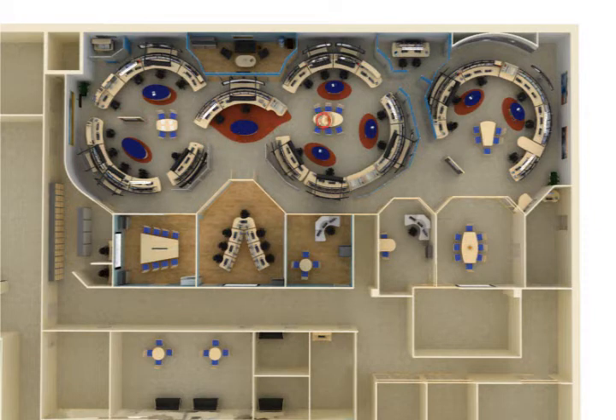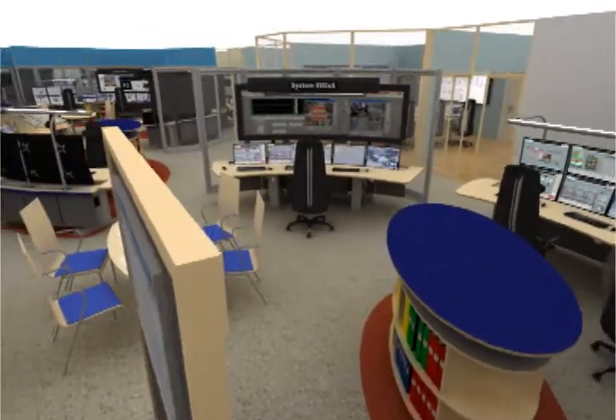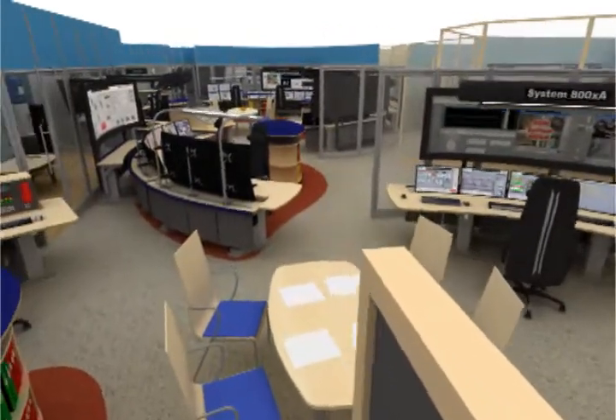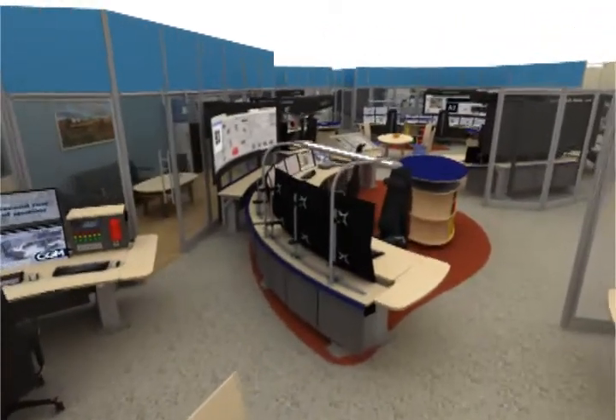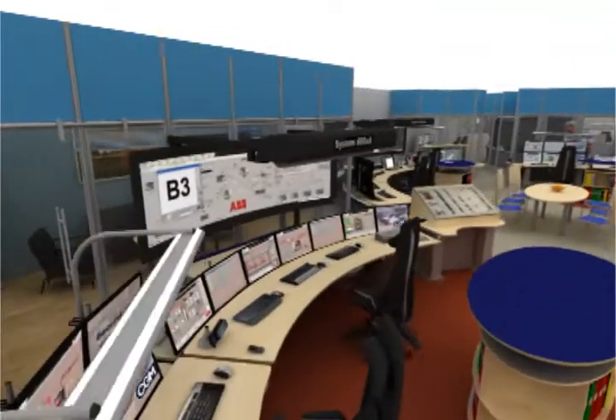We believe in the importance of communication in the workplace. As you can see on this 3D walkthrough, operators are positioned in such a way as to promote communication. At the same time, separate work areas are clearly defined so operators won't be distracted from the task at hand.